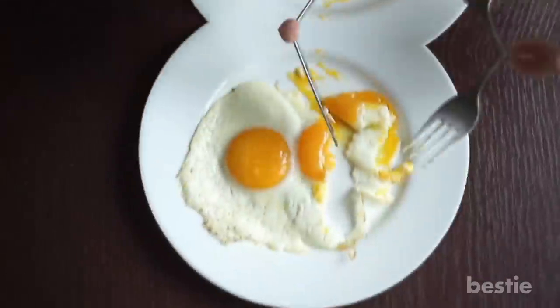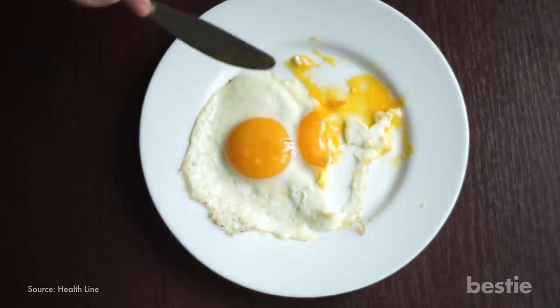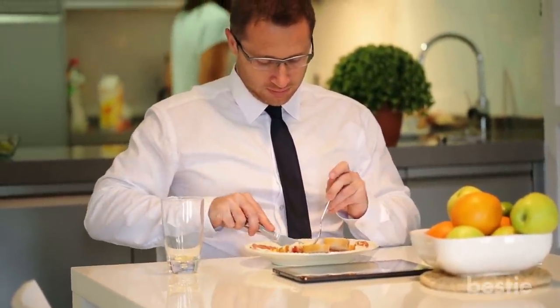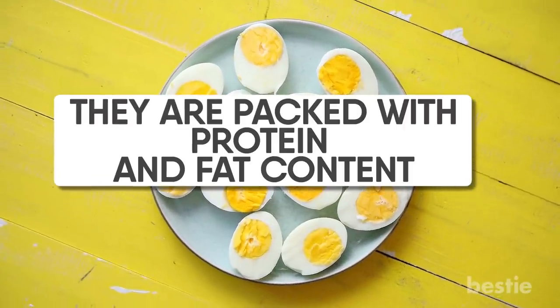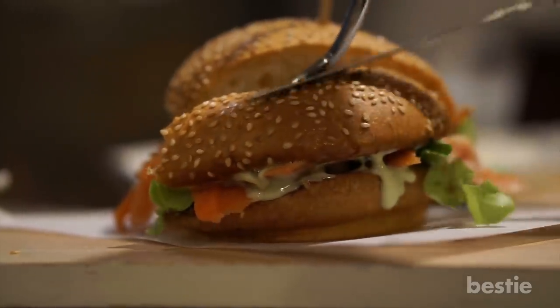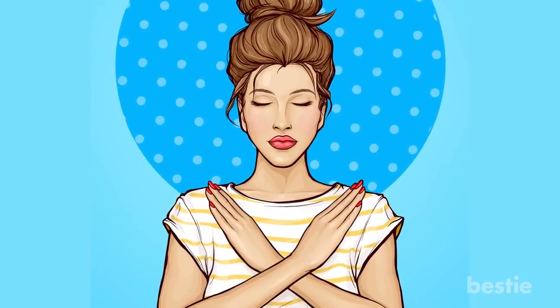Whole eggs may sound like a surprise, but eating them will leave you feeling full for longer. Eating them for breakfast increases satiety at least until it is time for lunch, because they are packed with protein and fat content. A bagel and eggs that are not fried can be your go-to meal for a couple of days in the week. Be sure not to overeat them in one day and you will be good to go.